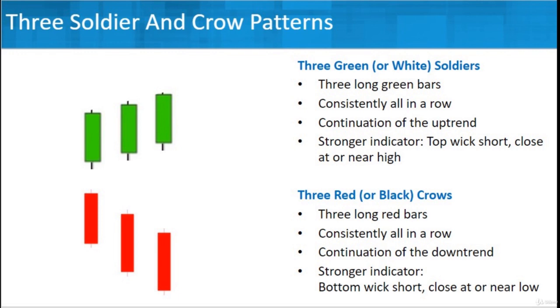All consistently in a row — less like the soldier pattern, called crows, because they're going downward. It's sad to be a crow. It's a continuation of the downtrend. You're looking and saying, yep, prices are going to keep going down. I see these three red crows, they're marching in nice, orderly fashion. Then trade accordingly around that.